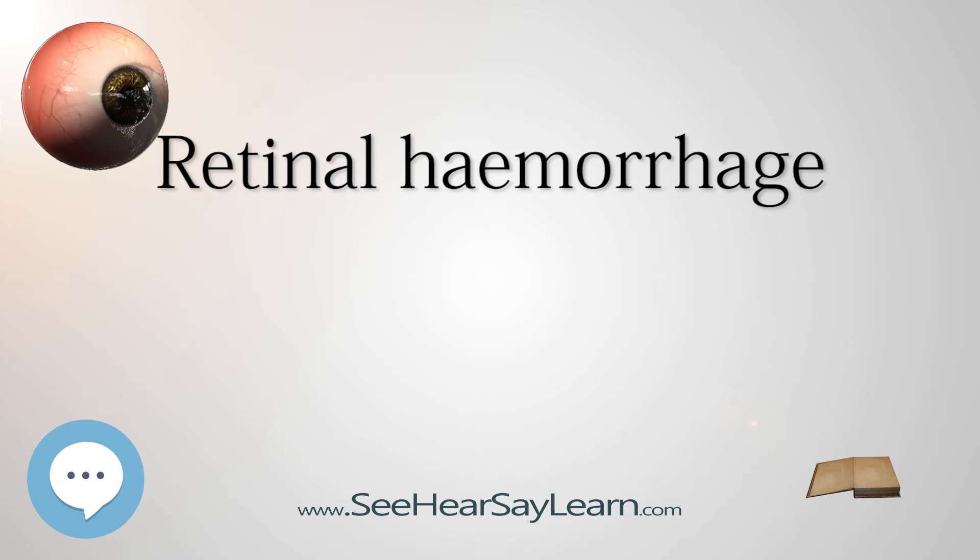A retinal hemorrhage is generally diagnosed by using an ophthalmoscope or fundus camera in order to examine the inside of the eye. A fluorescent dye is often injected into the patient's bloodstream beforehand so the administering ophthalmologist can have a more detailed view of the blood vessels in the retina. The fluorescent dye can have dangerous side effects; see fluorescence.